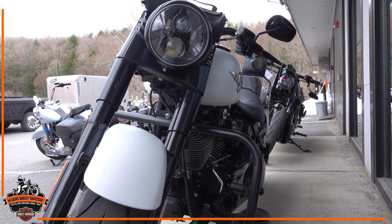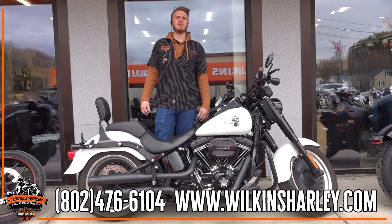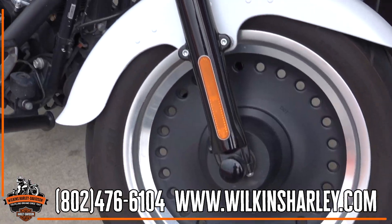If you have any questions, please reach out to Wilkins Harley-Davidson. The number here is 802-476-6104. Hope to see you soon.